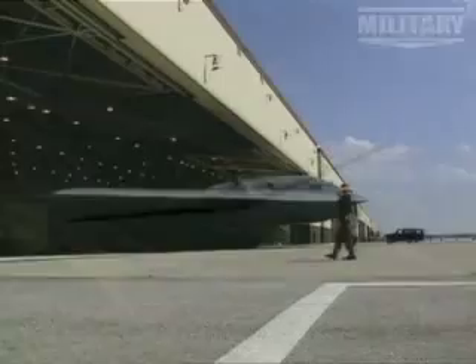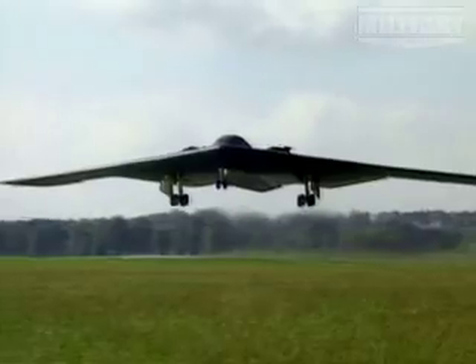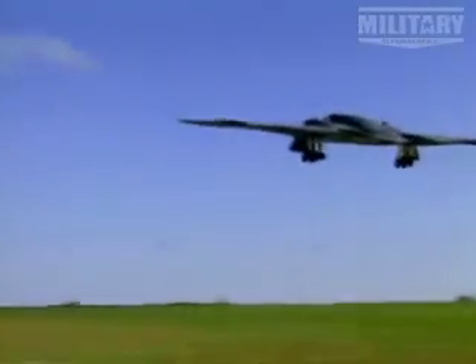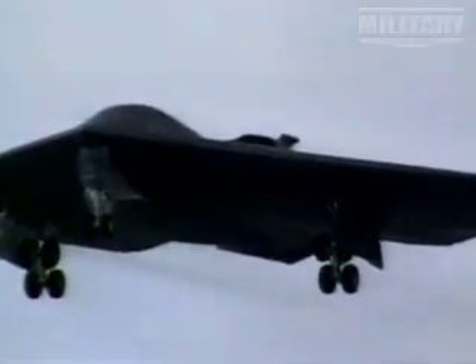When the B2 was first rolled out in November 1988, words like futuristic and out of this world made this aircraft a legend before it could fly. But no words could hide the fact that the B2 is the most sophisticated long-range bomber of all time. On pure design grounds, there's nothing like the B2.